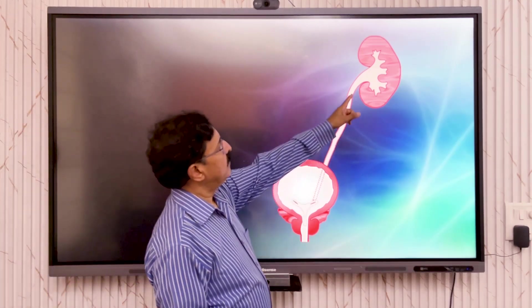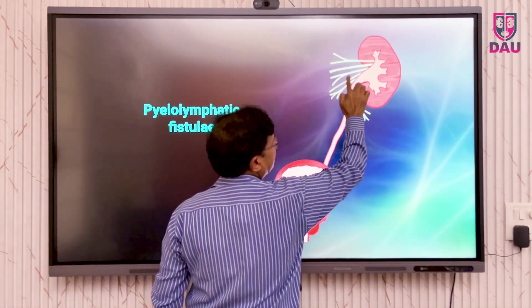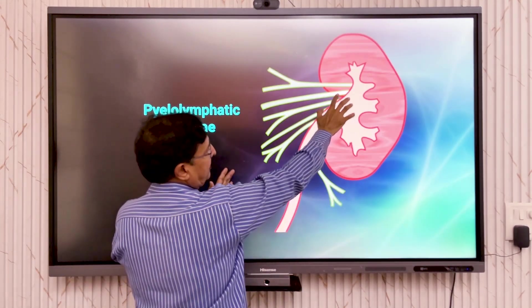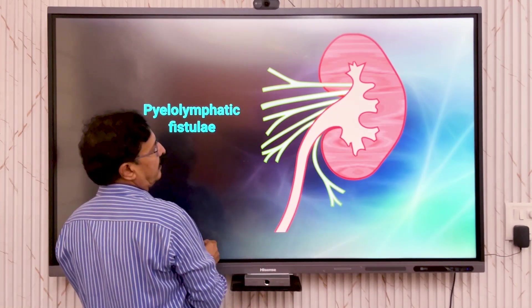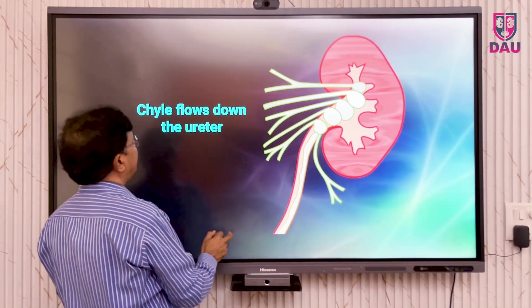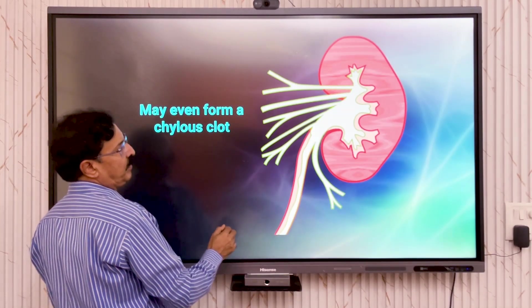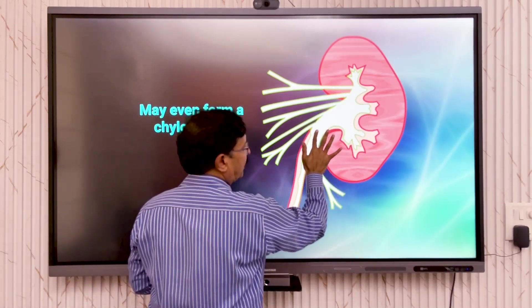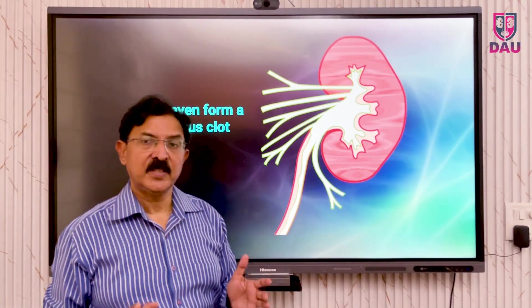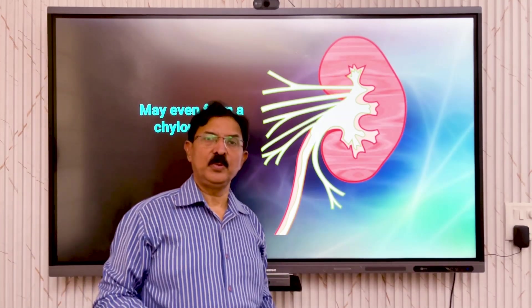In the renal pelvis, the patient develops pyelo-lymphatic fistulae — the lymphatic passages open into the renal pelvis. These fistulae communicate with the pelvis, and chyle leaks into the collecting system as droplets. The chyle flows down the ureter to manifest as clinical chyluria. In some patients it can even form a coagulum — a cast or clot — because of the large amount of fibrin and protein in it. This chylous coagulum passed down the ureter gives clot colic, or when it enters the bladder it causes chylous urinary retention.